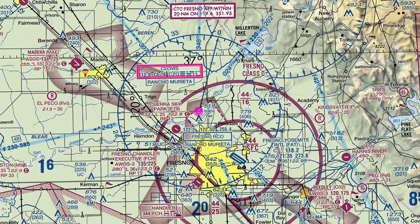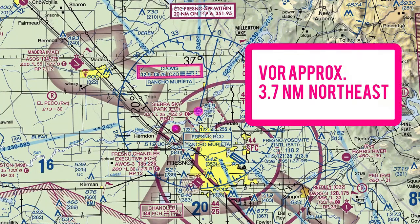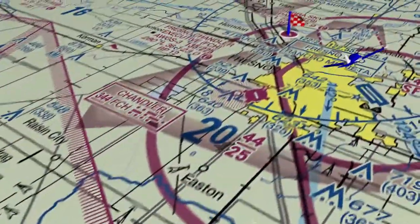The Clovis VOR is located approximately 3.7 nautical miles to the northeast. This is a Class Golf airspace.